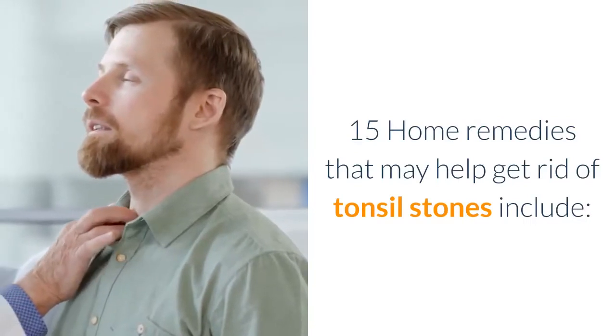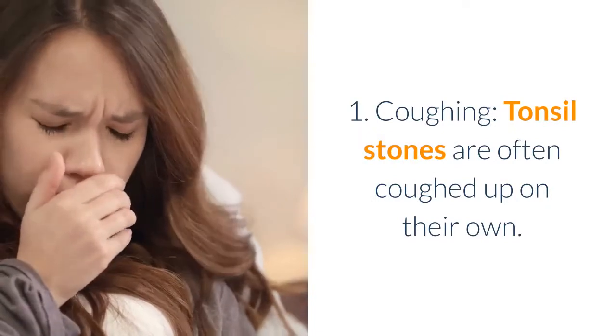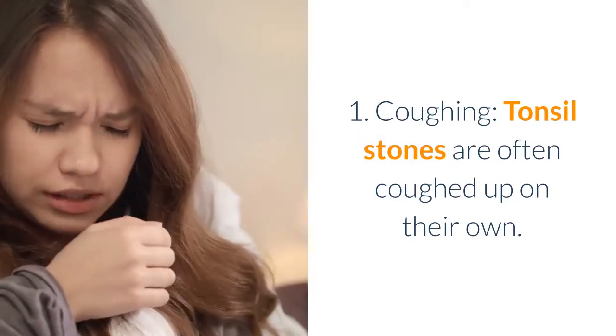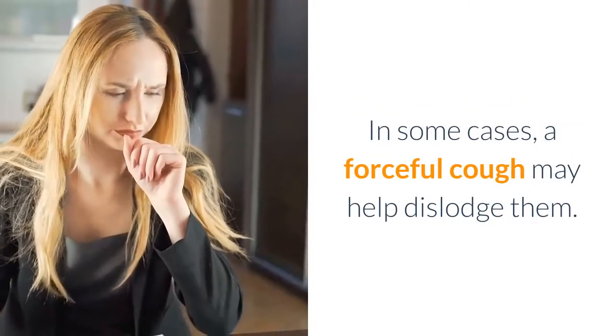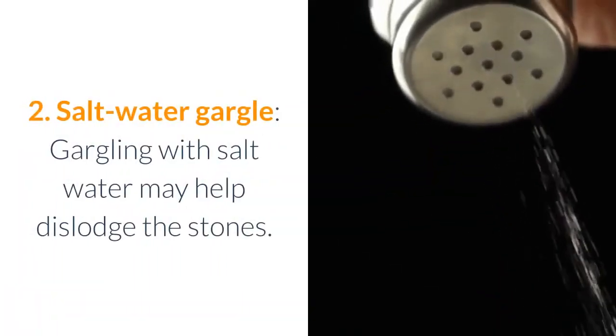15 home remedies that may help get rid of tonsil stones include: 1. Coughing — tonsil stones are often coughed up on their own. In some cases, a forceful cough may help dislodge them. 2. Saltwater gargle — gargling with salt water may help dislodge the stones.